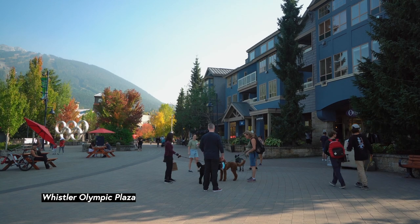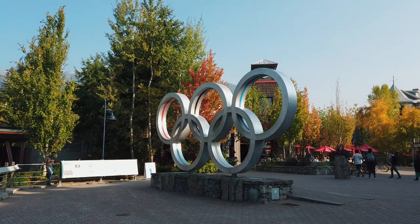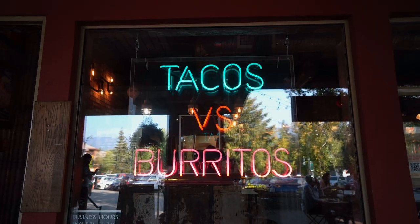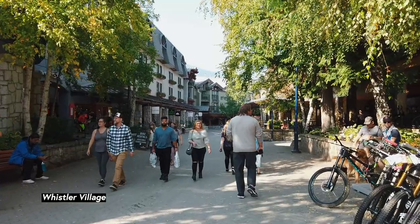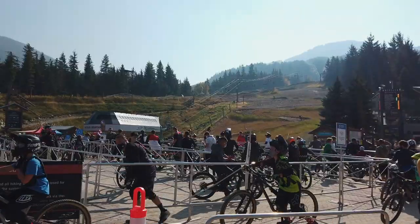We've arrived at Whistler Olympic Plaza, a gathering space for events and ice skating that pays tribute to the Olympics hosted here in 2010. Alright, hitting up every form of therapy today — retail therapy. We're gonna head into the village, check out some shops, cafes, restaurants, and enjoy. There are more than 200 shops, stores, and restaurants scattered throughout Whistler's pedestrian village. You'll also find galleries and cultural institutions and gondola access.